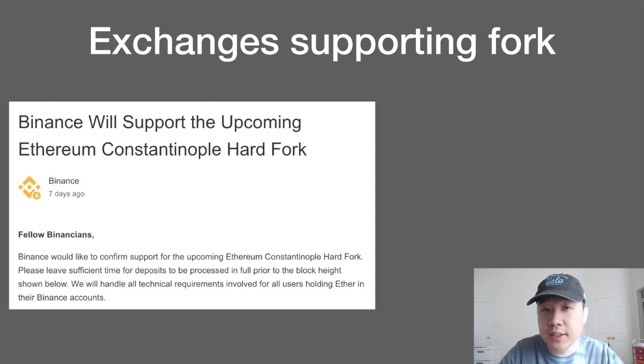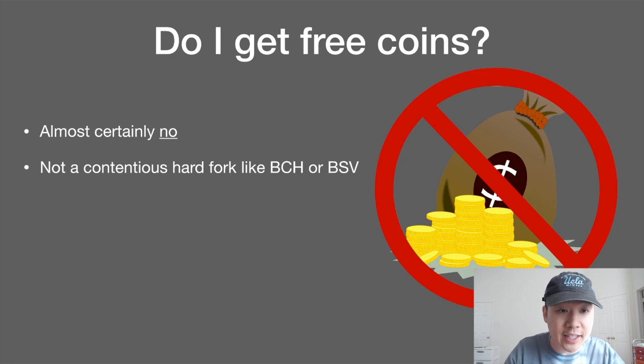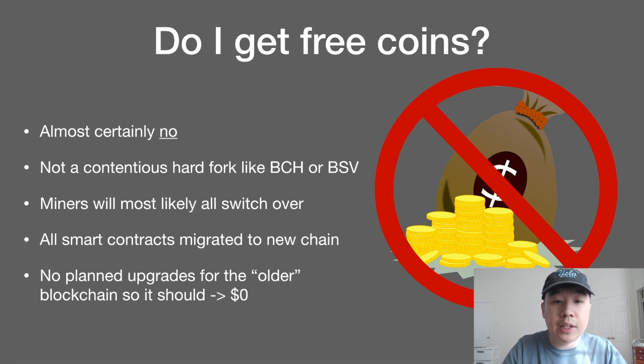Many exchanges are supporting the fork. Binance and OKEx have both issued statements saying they'll be ready for it, and lots of other exchanges will be ready around the same time Constantinople happens. It's pretty much agreed upon throughout the whole Ethereum community that this is going to happen. Do you get free coins? Unfortunately, no — because it's not a contentious hard fork like Bitcoin Cash or Bitcoin SV. Miners will all voluntarily switch over to the new chain, and smart contracts will be migrated from the old chain to the new chain automatically. The old chain should eventually go to zero.